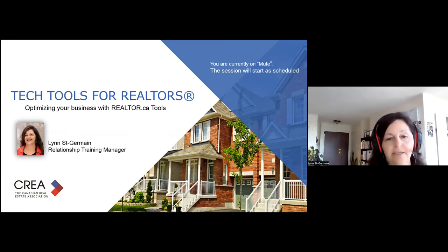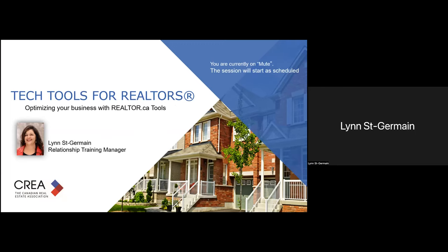Thank you, Alex. Some of you may have joined me last week for a session that we had on DDF. So what we're going to be covering today — it's always fun for me to talk about all the tools that CREA offers to help our members optimize their presence on realtor.ca. Many realtors still think of the site as just a consumer portal, but over the years it's become so much more than that — it's kind of an ecosystem within the real estate industry.